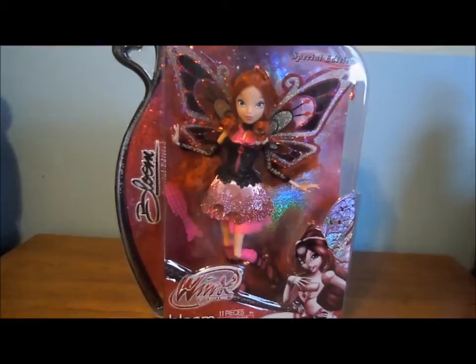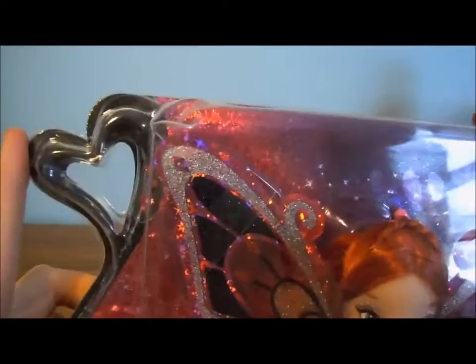If anyone pre-ordered her from Entertainment Earth's website, they sent out emails to anyone who pre-ordered them that they weren't getting them in, which is probably because she's a Walmart exclusive and Entertainment Earth doesn't sell exclusives. But I still wonder how they were the first people to have it on their website if it's not even their exclusive.